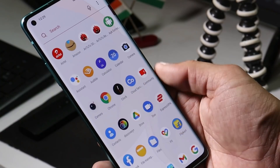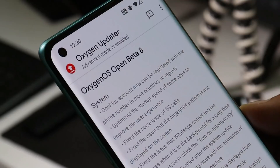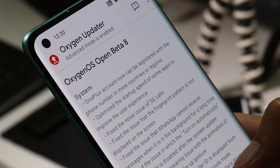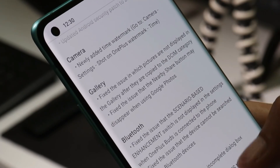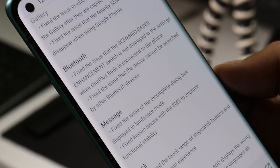Let me know in the comments what bugs you've been facing on previous open betas, so it'll be easy for me to cover everything in our review video. If you take a look at the update log, there's a huge list which mostly includes all fixes over the previous open betas and stable builds. Fixes are related to system, camera, gallery, as well as a few fixes related to Bluetooth, the messaging app, clock, and ambient display.